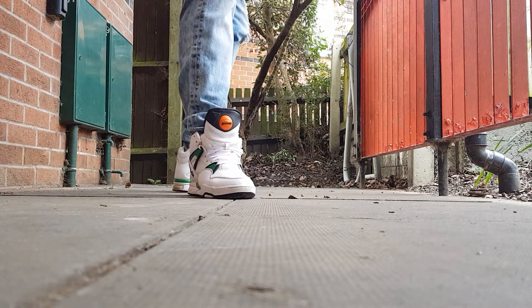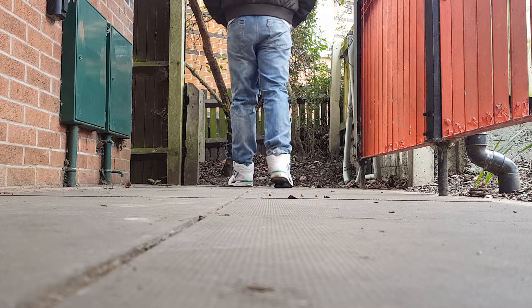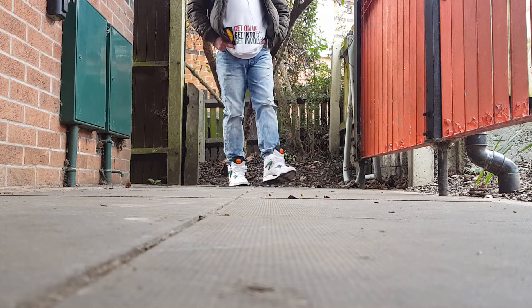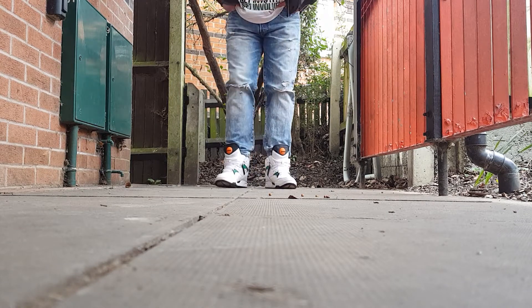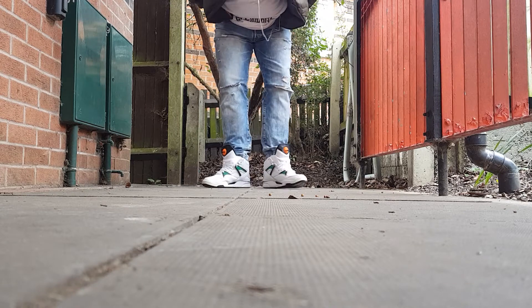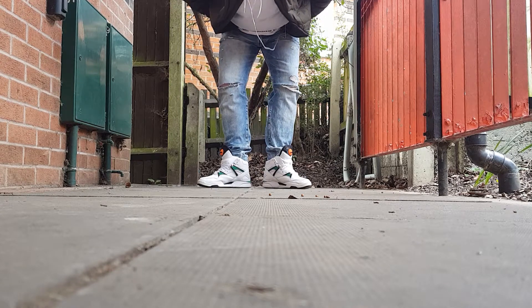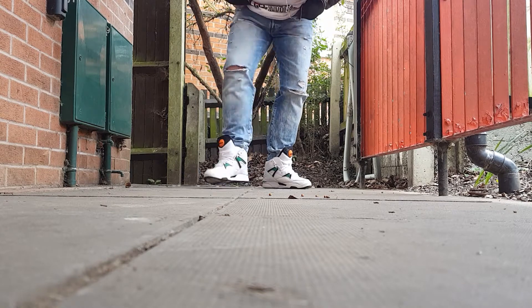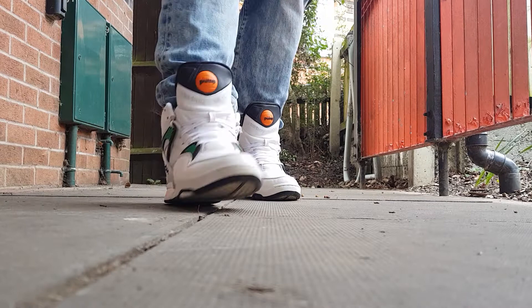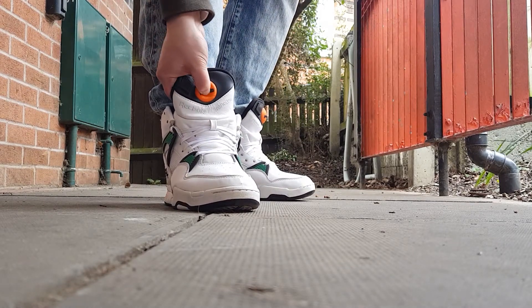Yeah, there were a few of them. Extremely comfortable — one of the best pumps for comfort, by far.